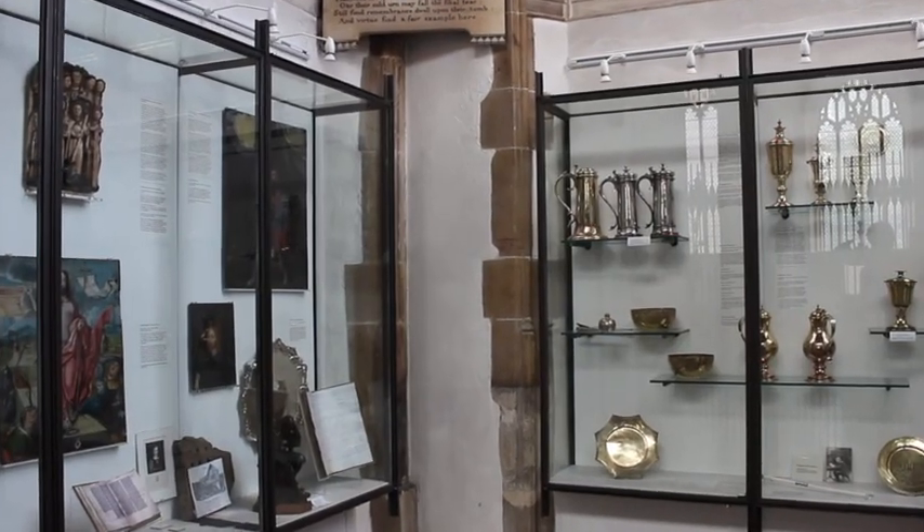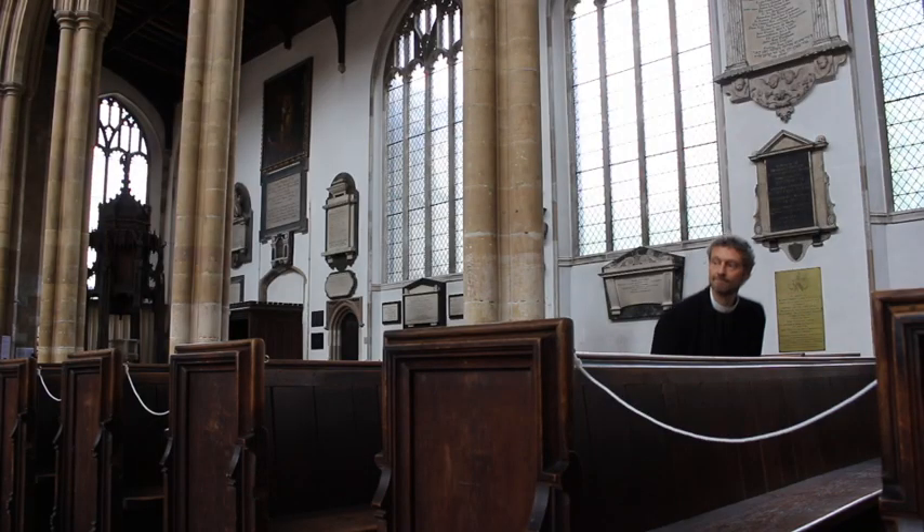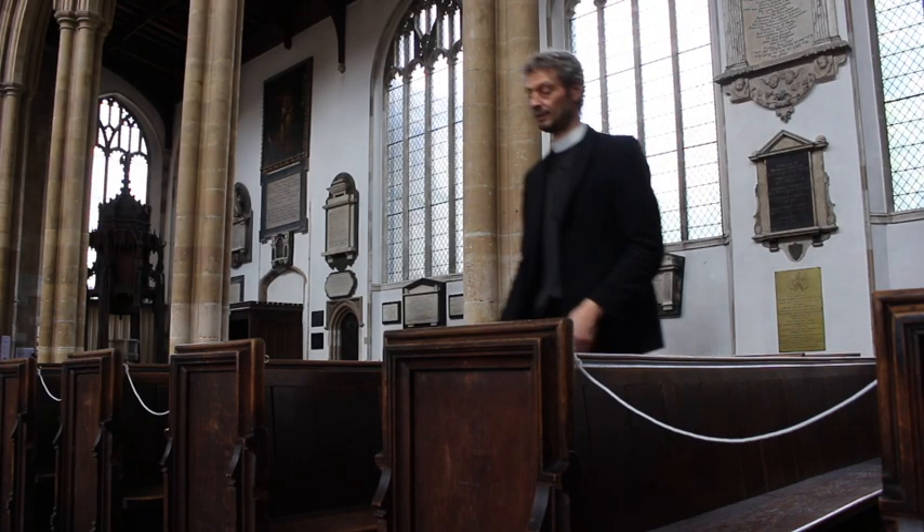At any time during your visit, you can move to the centre of the church and sit in one of the open pews for some stillness and to pray. Most of the pews are roped off, so everyone can keep a safe distance apart.